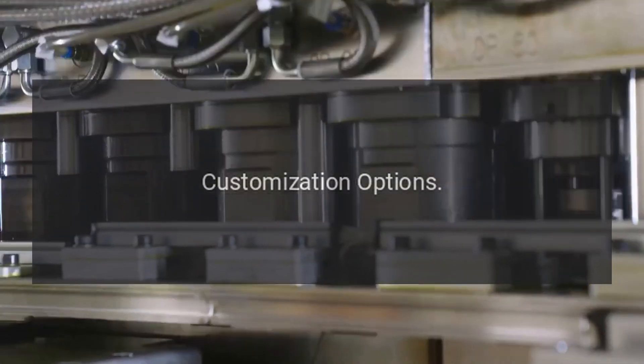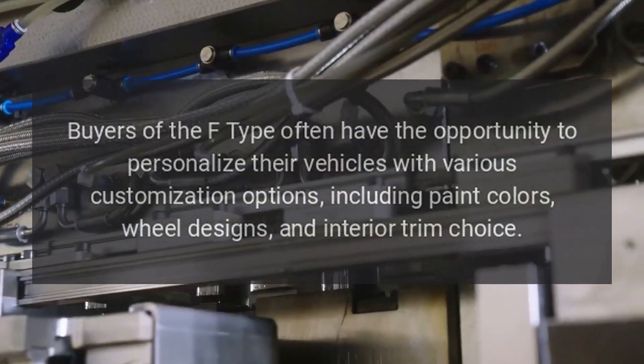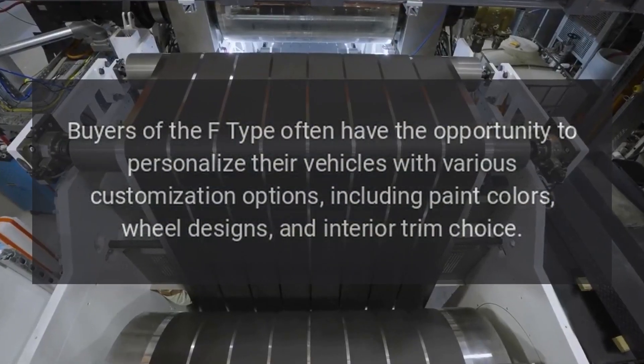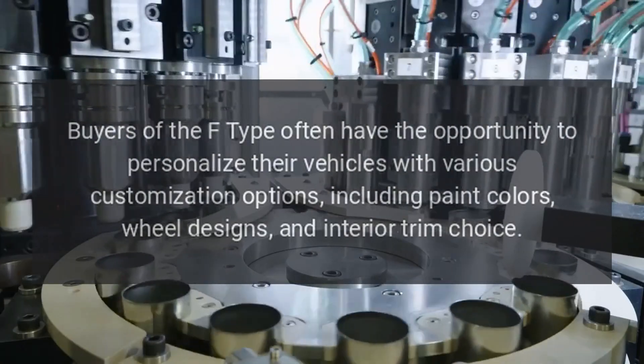Customization Options: Buyers of the F-Type often have the opportunity to personalize their vehicles with various customization options, including paint colors, wheel designs, and interior trim choices.